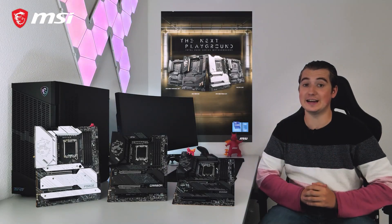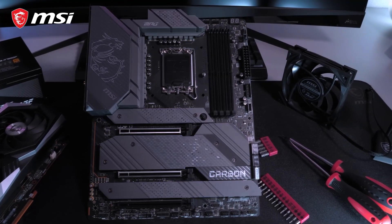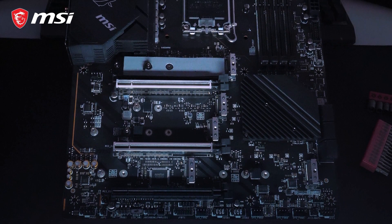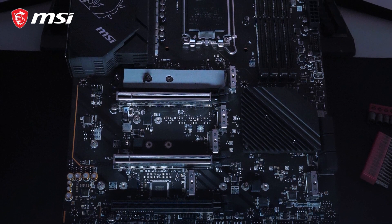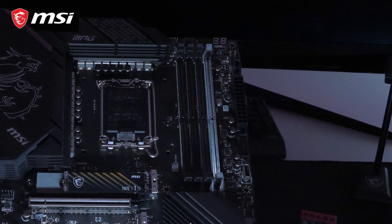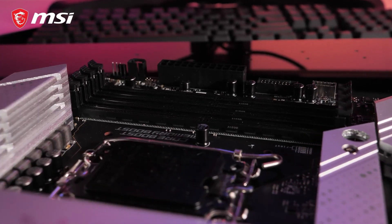Get the most out of the 12th Gen Intel Core processors with the MSI MPG Z690 motherboard series. This revolutionary platform features the latest PCI Express Gen 5 interface and support for DDR5 memory modules. The MPG Z690 motherboards with DDR5 support are capable of extreme memory speeds up to 6666 MHz.